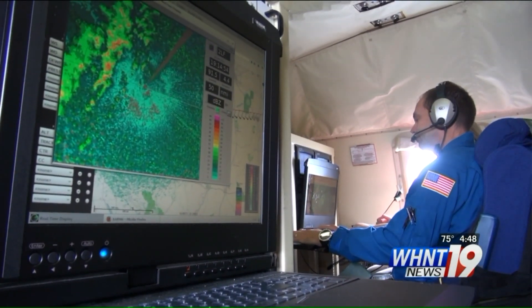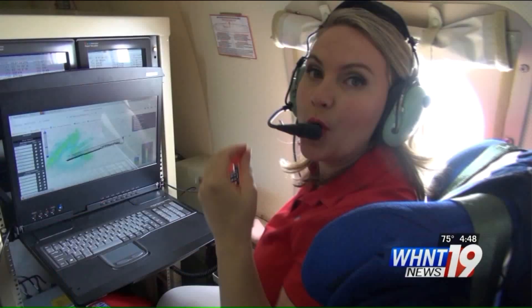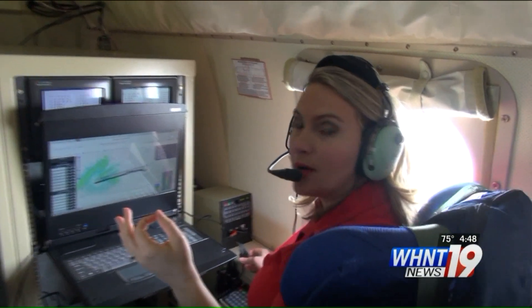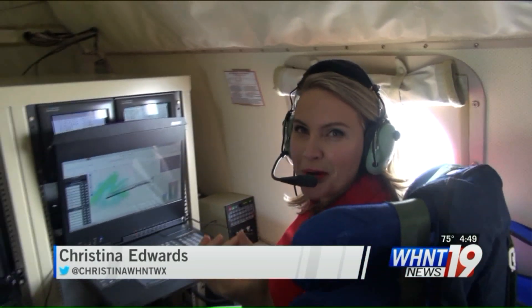The advantage of chasing tornadoes in the air is invaluable. We go 240 miles an hour, so we can get pretty far in no time. We left Huntsville shortly before 1 p.m., and already we are south of Little Rock near Hot Springs, Arkansas. If we were in Storm Hunter 19, we would be nearing the Rogersville area.